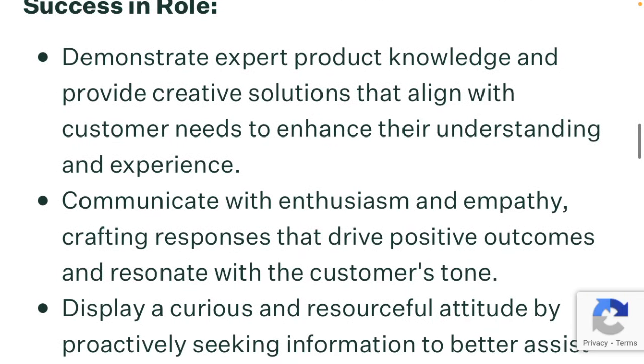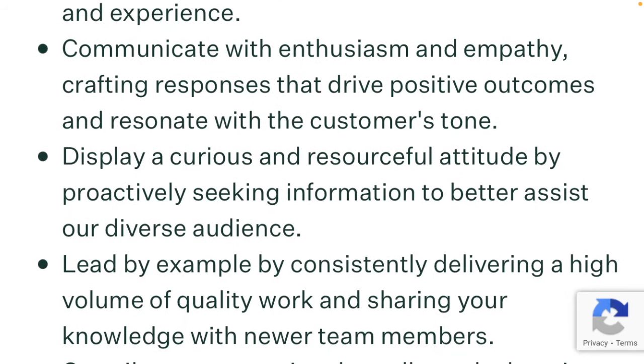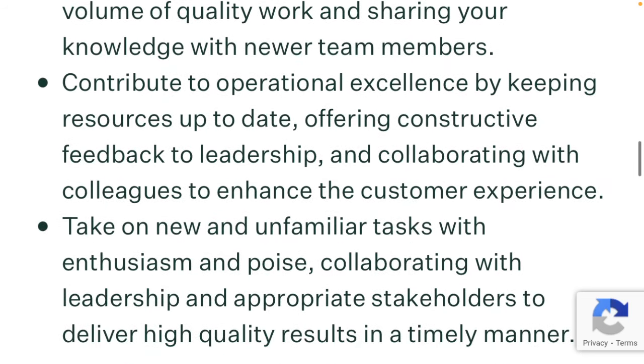To be successful in the role, you need to demonstrate expert product knowledge and provide creative solutions that align with customer needs to enhance their understanding and experience. You must communicate with enthusiasm and empathy, crafting responses that drive positive outcomes and resonate with the customer's tone. You need to display a curious and resourceful attitude by proactively seeking information to better assist our diverse audience. You will also need to lead by example by consistently delivering a high volume of quality work and sharing your knowledge with new team members. You will contribute to operational excellence by keeping resources up to date, offering constructive feedback to leadership, and collaborating with colleagues to enhance the customer experience.